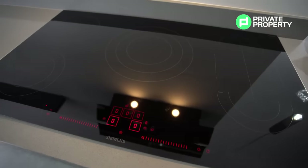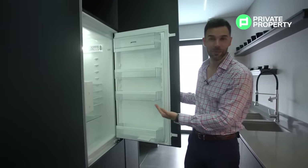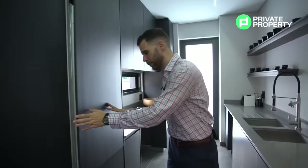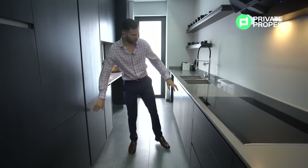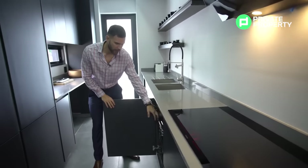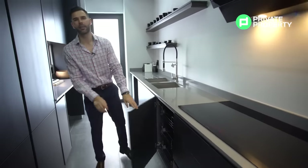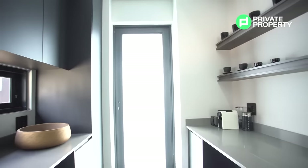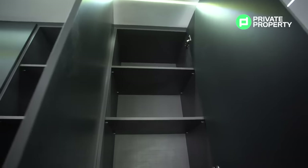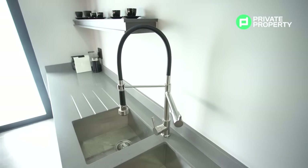On the right hand side we've got an inbuilt Smeg fridge with the freezer just below it, and another nice touch from the developers is this rack for your fruit and vegetables. Small touches like this make living in a home so much better. In the scullery area we have floating shelves and just below that a double sink with a pot filler as well as a grip-flow adjustable nozzle, making cleaning up after meals very easy.